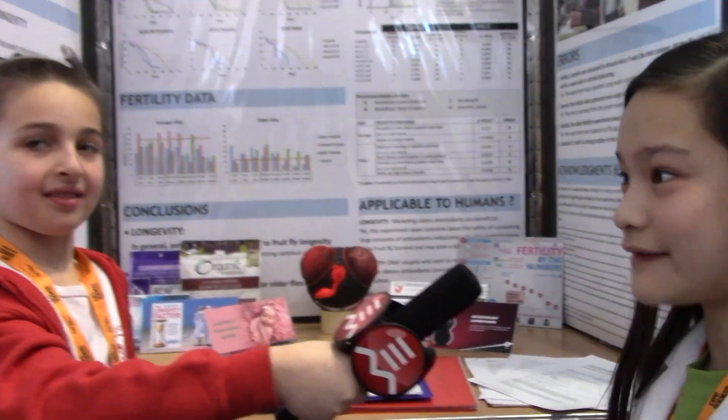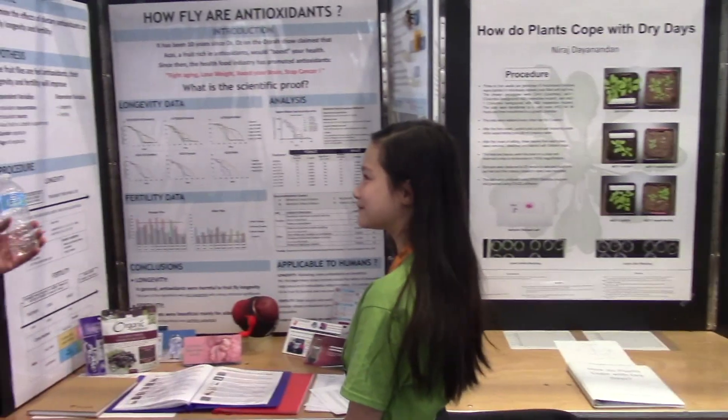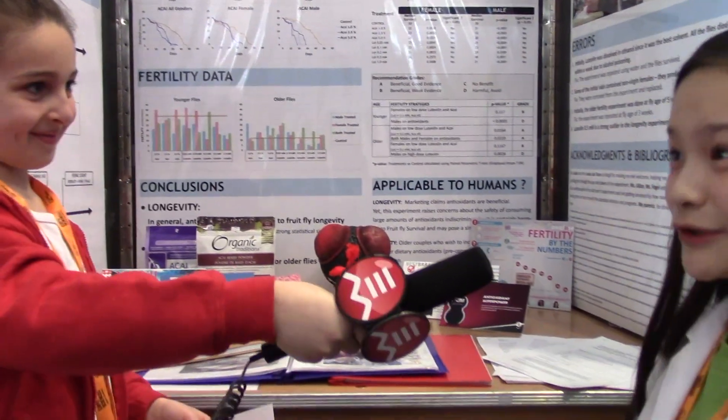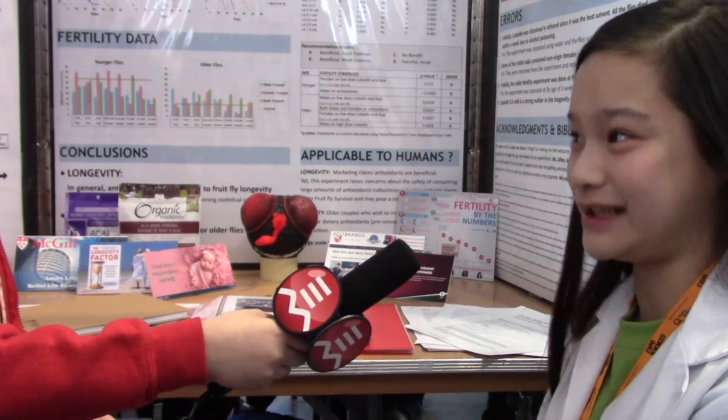Were there any parts that were too hard for you to do? There were some parts where you had to deal with chemicals to make the food for the fruit flies, and so I had to ask some professionals to help me handle the chemicals. What was your favorite part of making it? Probably working with the fruit flies. They're an exceptional model to work with. I love working with the fruit flies and observing them. They're pretty unique.